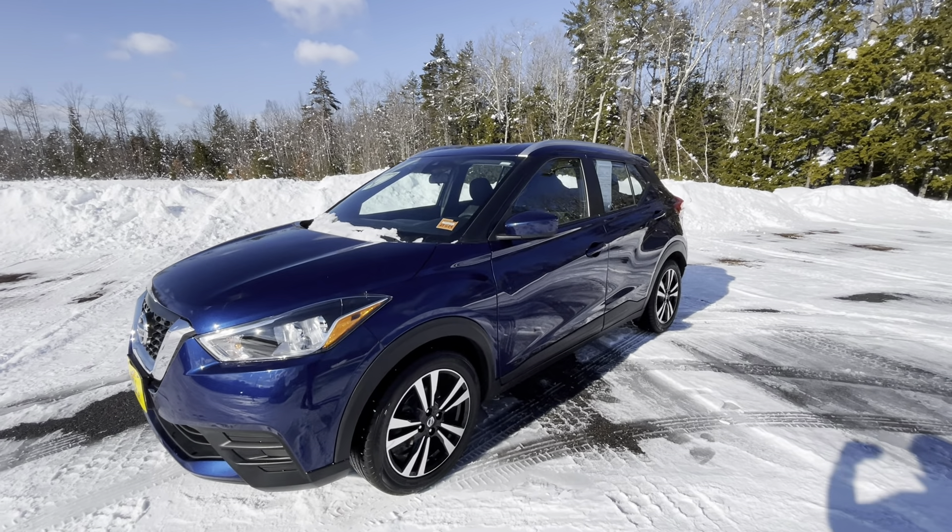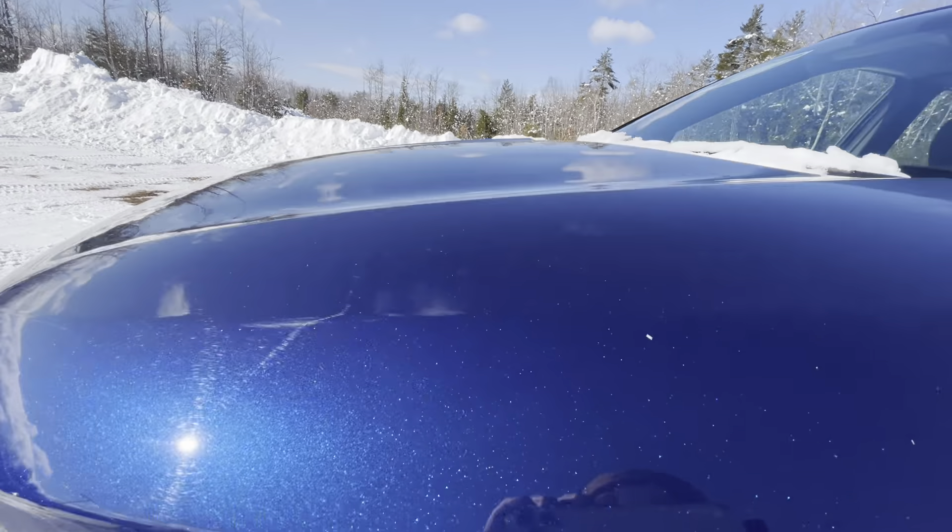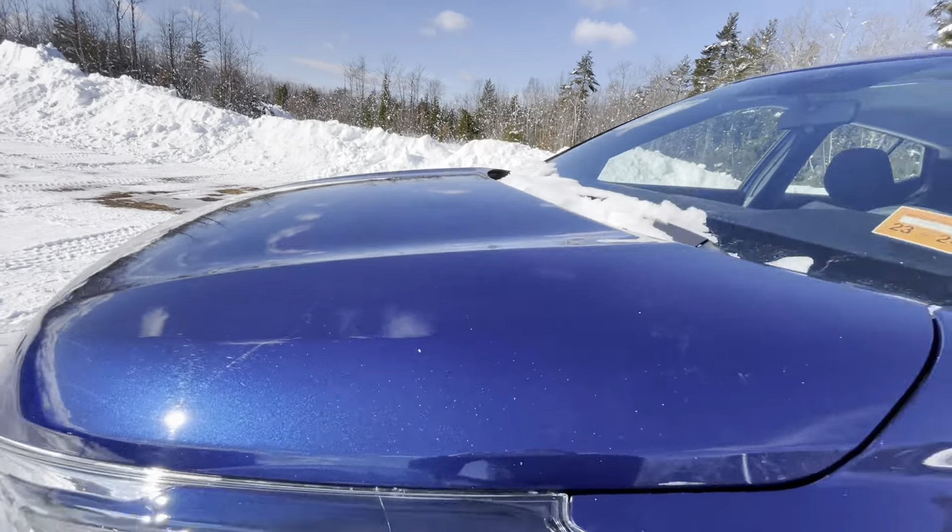This particular Kicks is in a deep blue pearl metallic finish, which in this nice sunlight you can see those nice flakes right in there — just looks phenomenal.